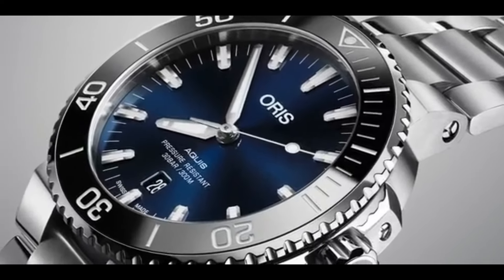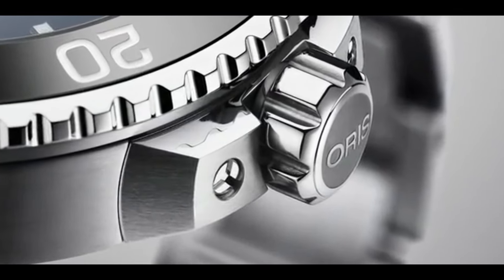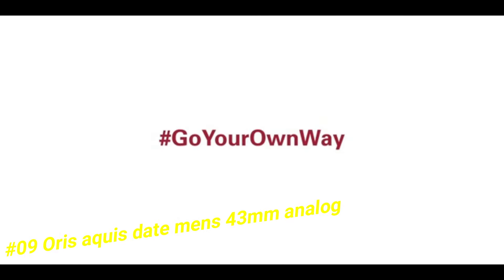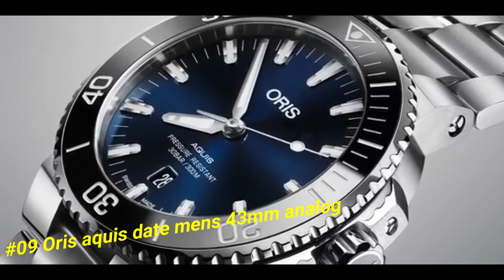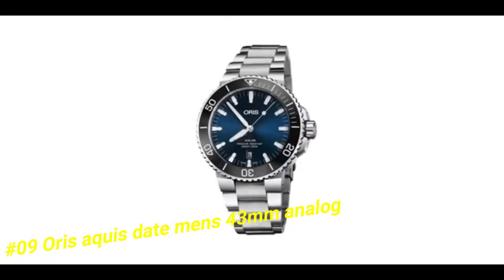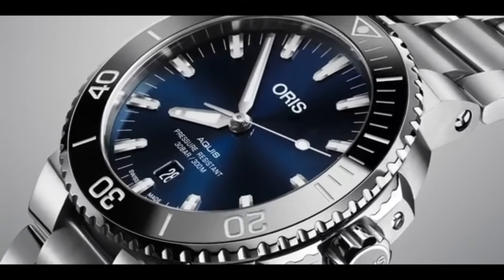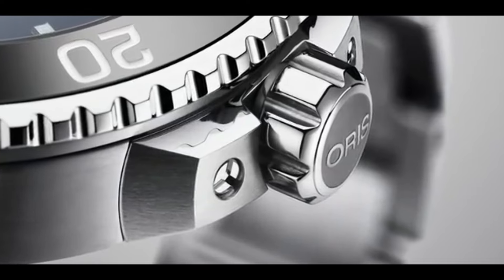Number 9: Oris Aquis Date Men's 43mm Analog. The current price of this watch in US dollars is $1,095. Item shape round. Dial window material type anti-reflective sapphire. Display type analog. Clasp push-button deployment clasp. Case material stainless steel. Case diameter 43.5mm. Case thickness 13mm. Band material rubber. Band size men's standard. Bandwidth 24mm. Band color blue.